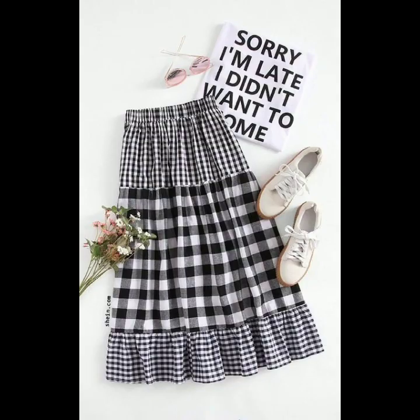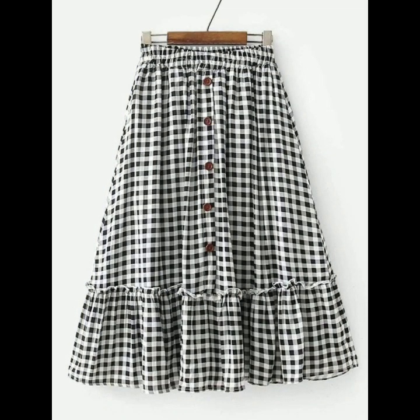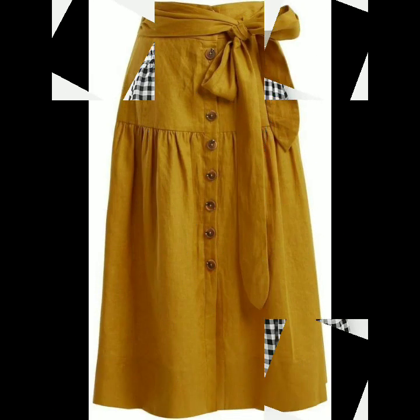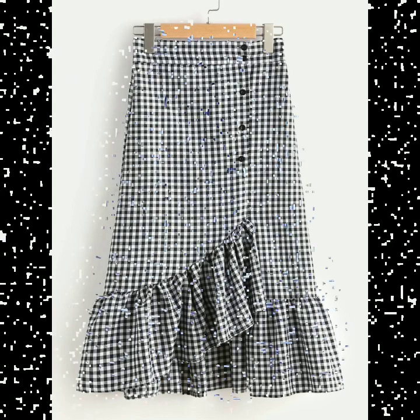You will see different types of designs and different types of prints on these beautiful skirts that are enhancing their beauty. It depends on your choice which type of skirts you like the most and which are suitable for you. The summer season is coming and you can wear these midi skirts.